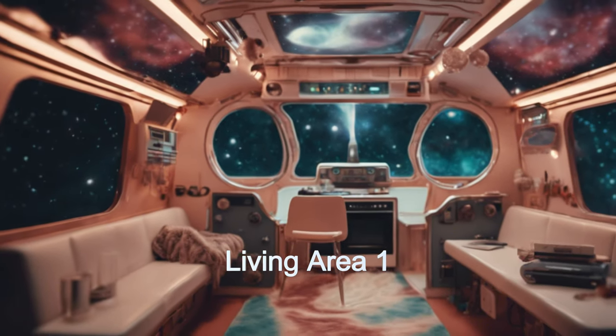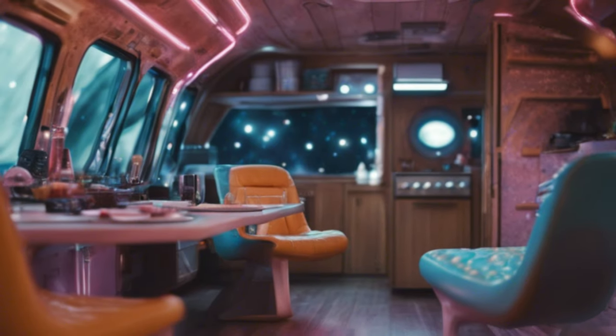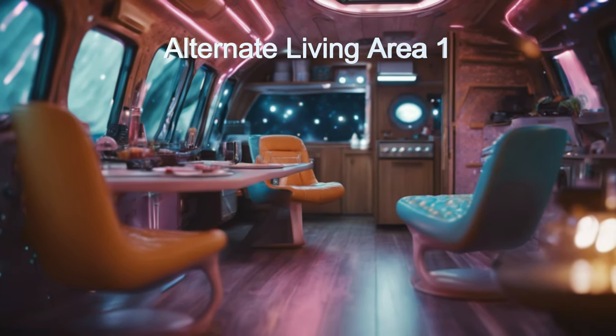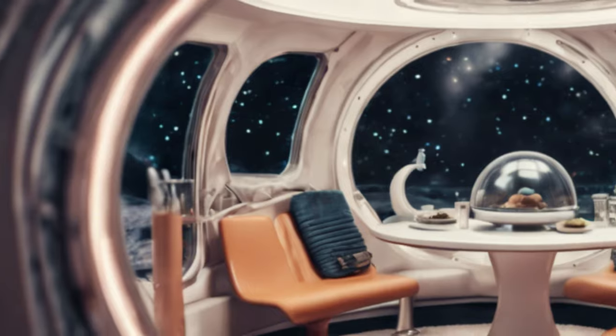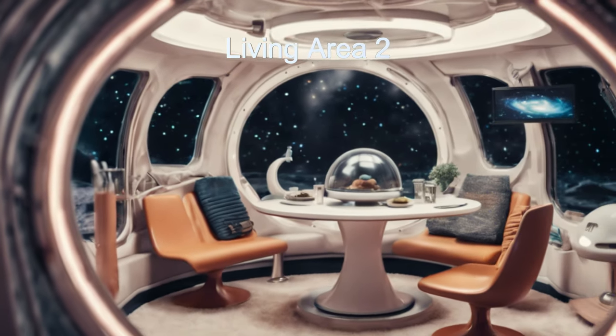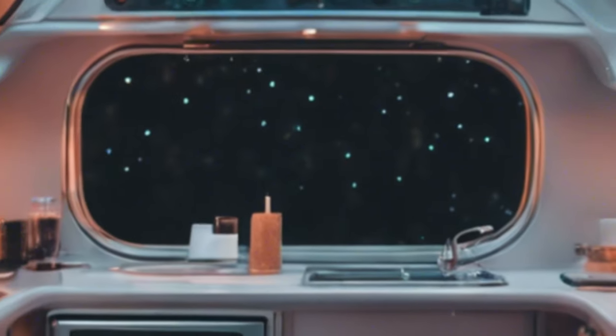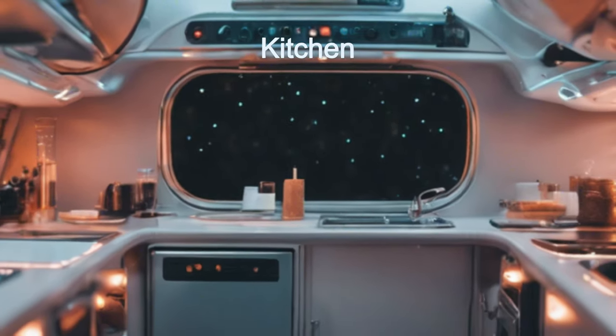Whether you are camping on a moon or just drifting around space for a couple days, this futuristic marvel equipped with advanced amenities for interstellar travel is perfect. From its sleek design to its expandable living spaces, this spacecraft offers comfort and functionality for your galactic adventures.